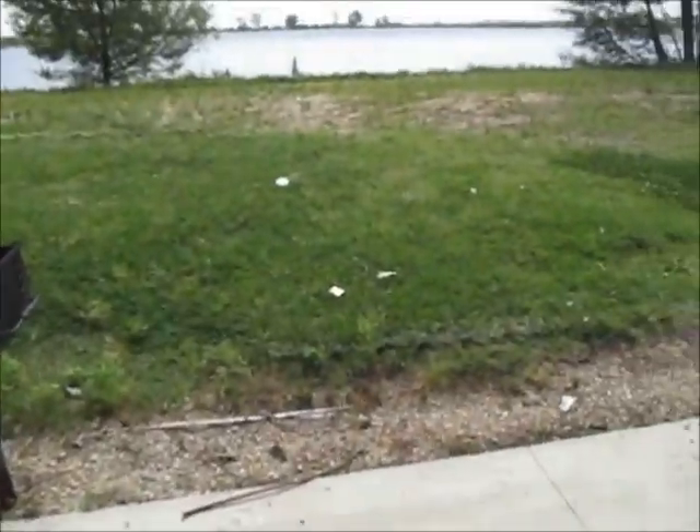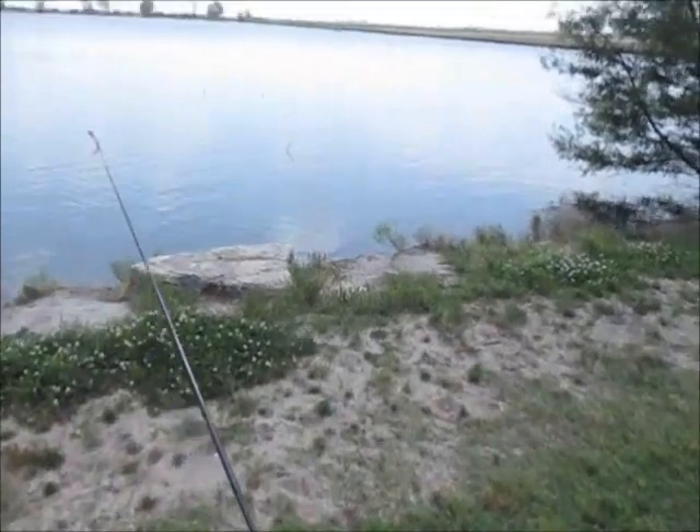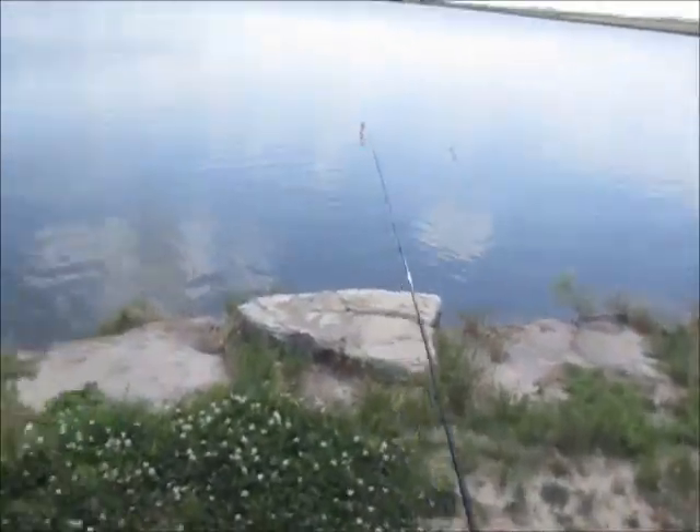Alright folks, today we're doing something we've never done successfully since I've made videos anyway. We're coming here first to catch 33 bluegill and then we're going to go set 33 limb lines for flathead catfish.